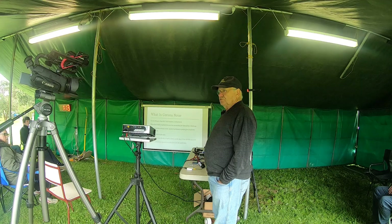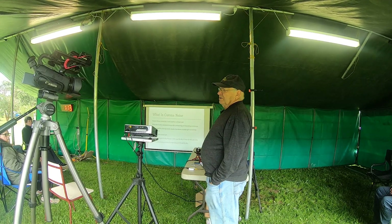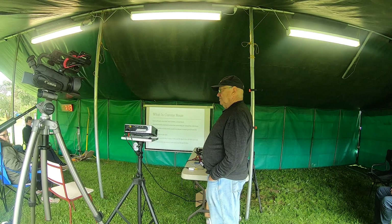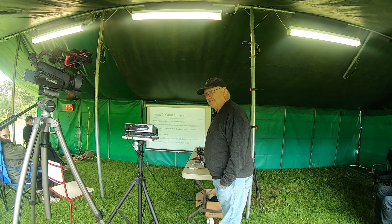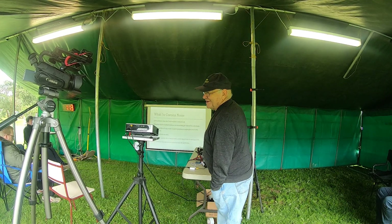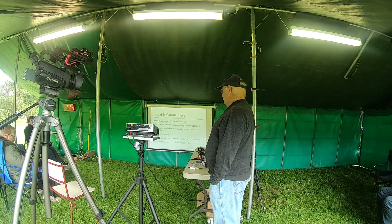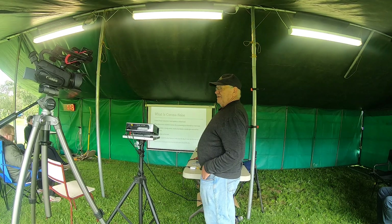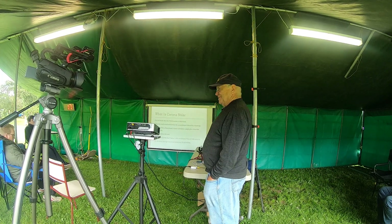There's a site called sigwiki.com and on that website there are all these different sounds of RF noise and what they're likely to be. So if you're trying to hear what corona sounds like, go to sigwiki and have a look. It sounds like frying chips in a fry pan — that's basically what it sounds like.